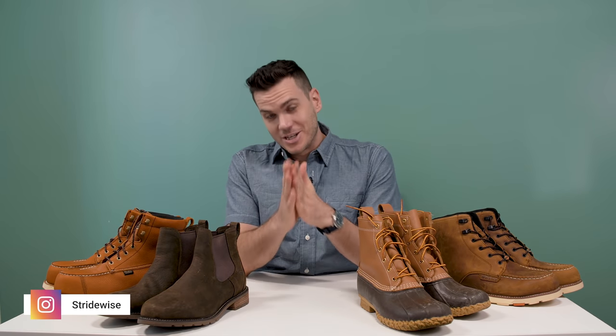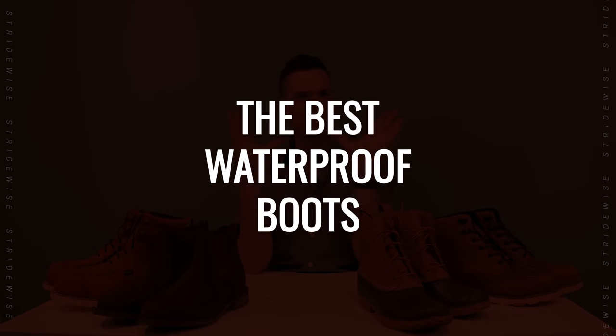What's up guys, this is Nick at stridewise.com where I look at men's boots and high-end casual wear, and today I'm talking about the best waterproof boots.